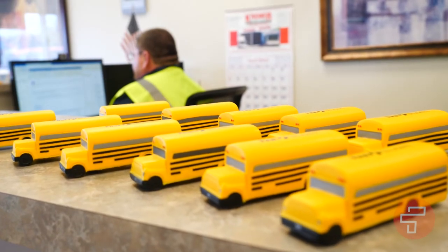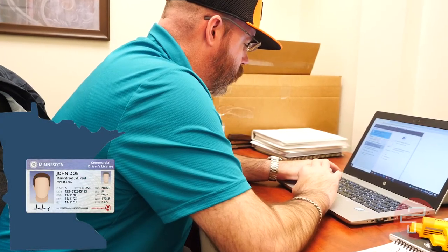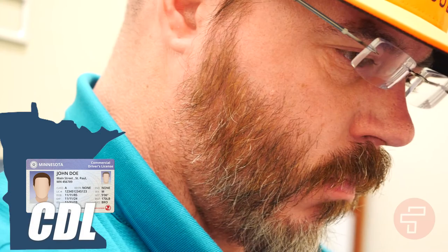As we work behind the scenes on your background and driving history checks, you will start the training process to obtain your commercial driver's license or CDL. First Student will support you every step of the way.